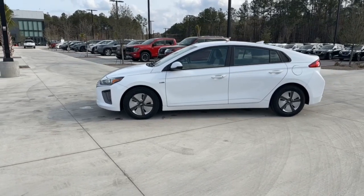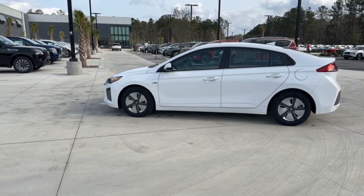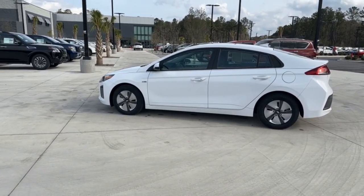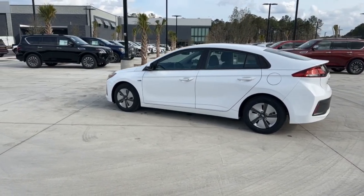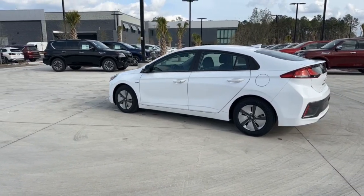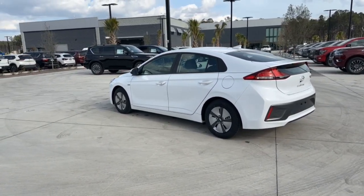These are just some of the great options this vehicle comes with: Apple CarPlay and/or Android Auto, keyless entry, backup camera, aluminum wheels, alarm, electronic stability control, steering wheel audio controls, dual-zone AC, rear spoiler, and intermittent wipers.